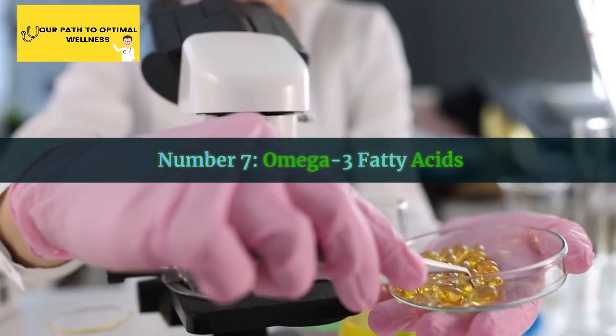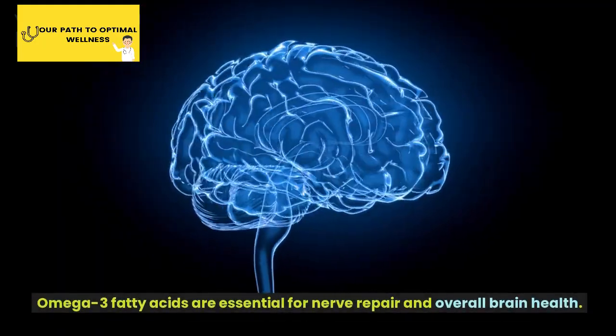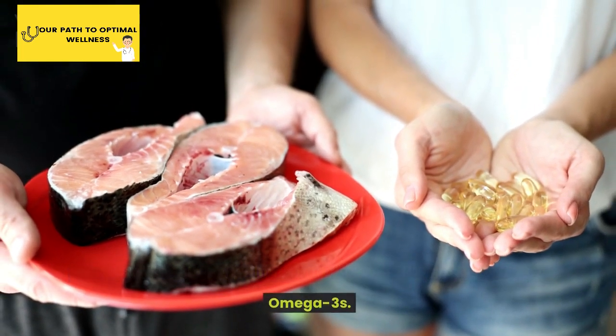Number 7: Omega-3 Fatty Acids. Omega-3 fatty acids are essential for nerve repair and overall brain health. Fatty fish like salmon, walnuts, and flax seeds are great sources of omega-3s.